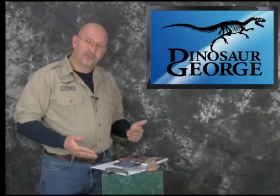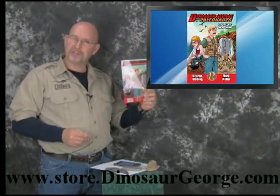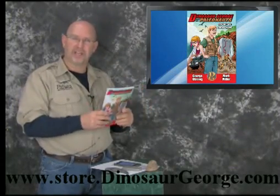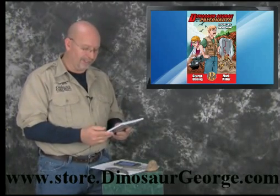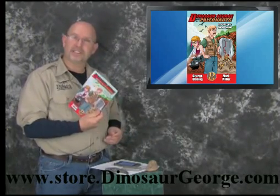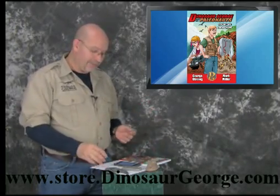Real quick, before we get started answering questions that I get from you guys, a couple things. For those of you that aren't aware, my first young reader's book came out. This is a chapter book called Dinosaur George and the Paleonauts. Episode 1 is Raptor Island. If you like raptors, this is a pretty cool little book.